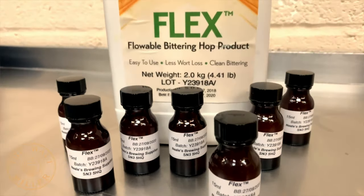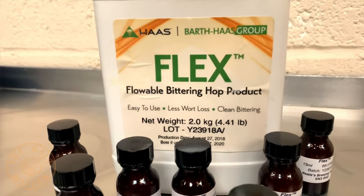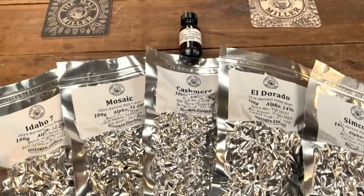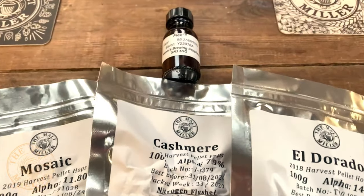For an up-front bittering charge there is another route that can be taken. We have a product called Flex. Flex is very easy to use — it's made from pure hops and it delivers just about the cleanest bittering available. By clean I mean it's just the bitterness sensation, no flavour whatsoever. This allows your late and dry hops to really shine through. Check out the West Coast IPA hop kit that we've listed — it includes all the hops used in this beer plus a bottle of Flex, and we'll be really interested to see what you can craft.